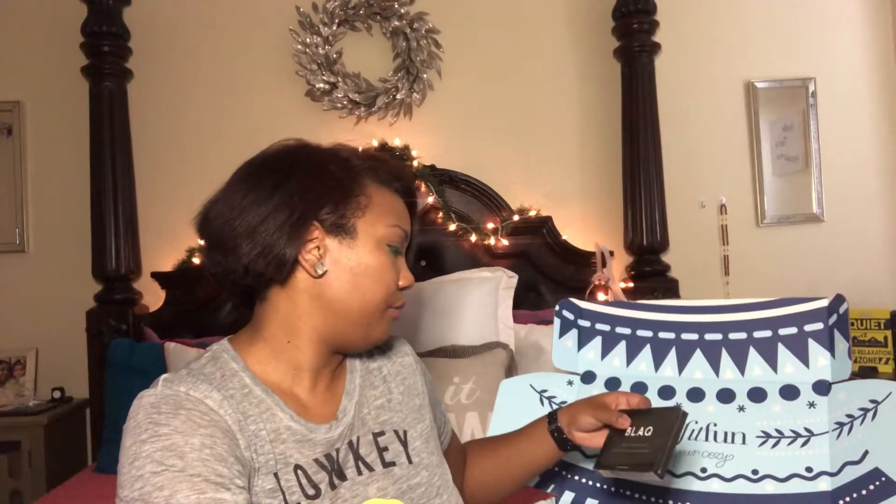I can't get enough of eye masks — I swear I'm obsessed. If you want to ever send me anything, send me an eye mask or a face mask. I love masks and I like to try different ones. This is a black eye mask with hyaluronic acid, which is amazing. These go in the fridge — I've been putting all my eye masks in the refrigerator.